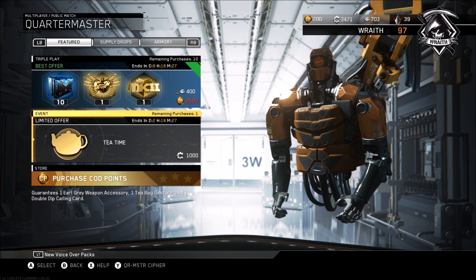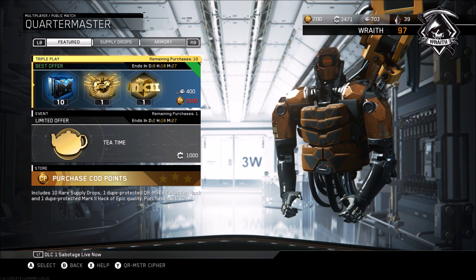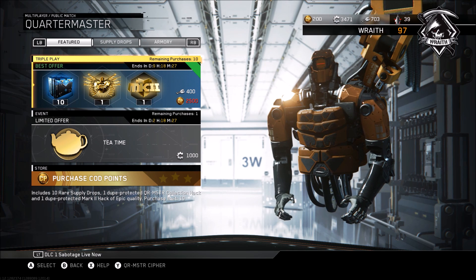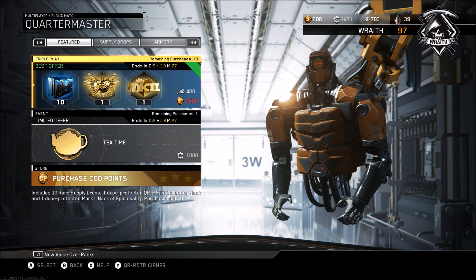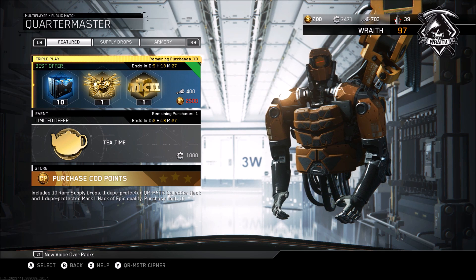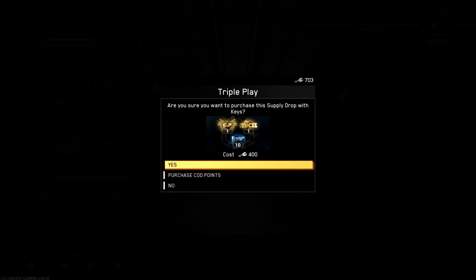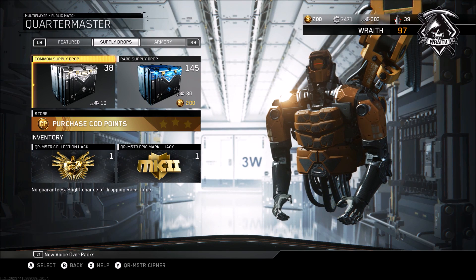Where they try to sweeten the deal is with a Mark 2 hack of epic quality, which is also dupe protected. Basically, you're spending an extra 100 keys for a bonus quartermaster collection hack and a guaranteed epic weapon. If you think an epic Mark 2 weapon is worth at least 100 keys, you'll think this is a great deal — if not, you won't buy it.